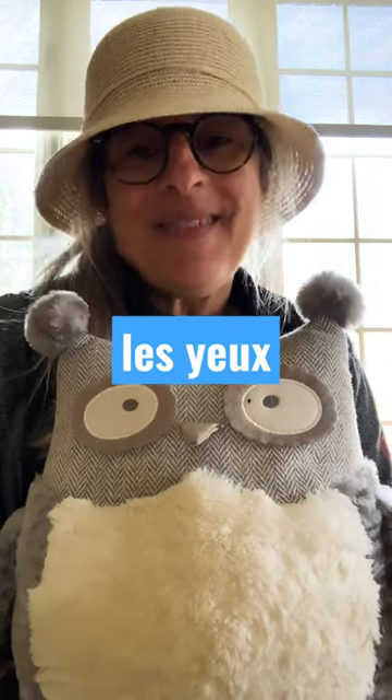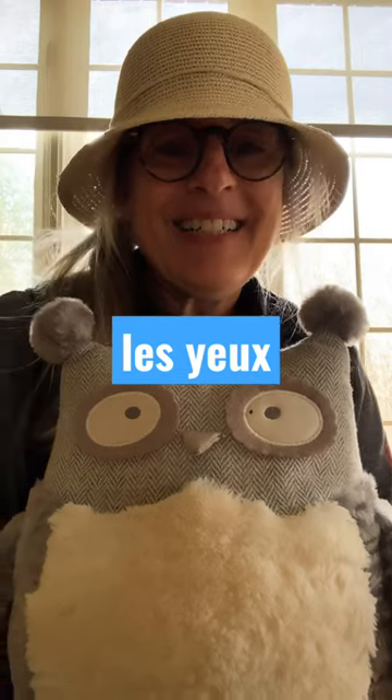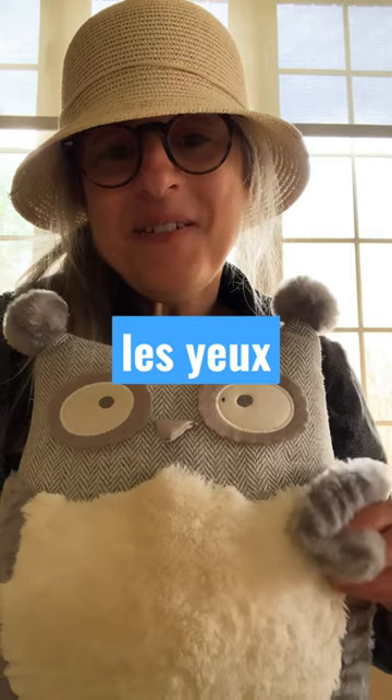Bonjour! Bonjour mes amis! Comment ça va? Je m'appelle Madame Tweedy et bienvenue! Welcome to French with Anana! Et voici Ibu qui dit bonjour!